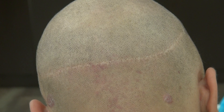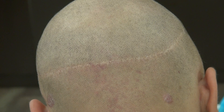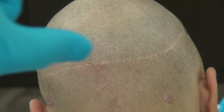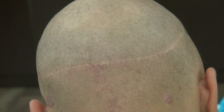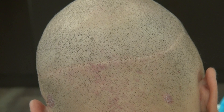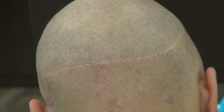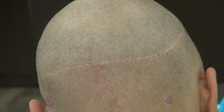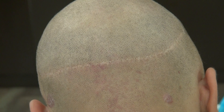The con of the FUT is it's more invasive. We have to cut out the strip, which means sutures that need to be removed. It's more painful during recovery and there's more risk of infection. However, it does have its benefits: it's cheaper and better for advanced hair loss — class 5, 6, or 7 — when you need to move 4 to 5,000 grafts a day.